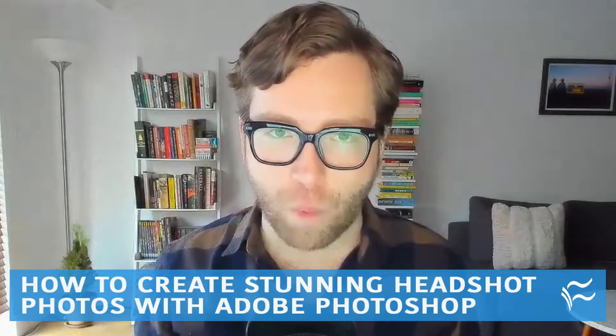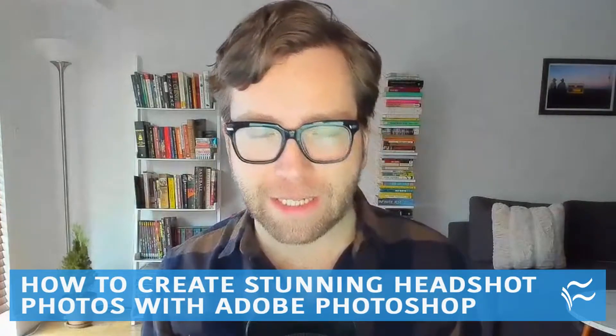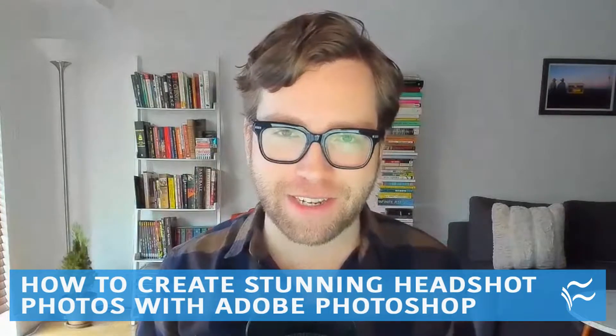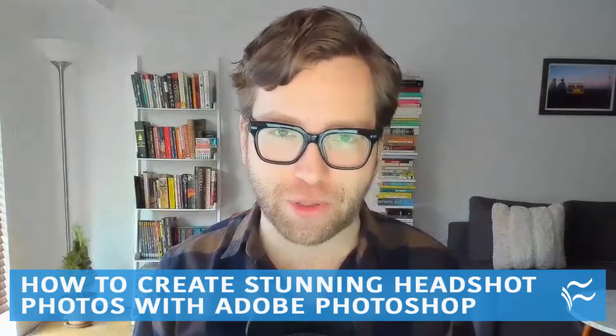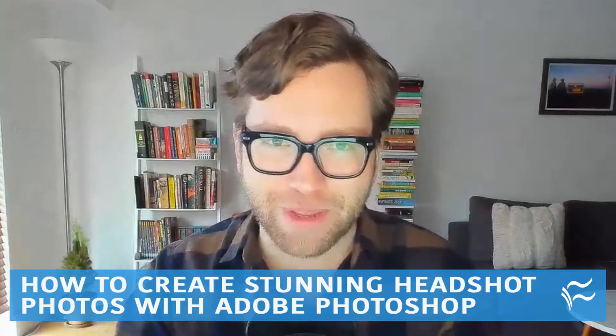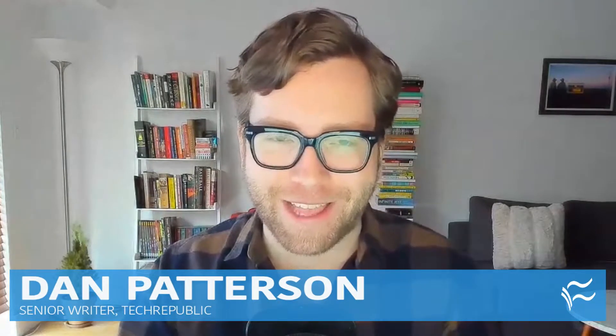Professional photography is more and more important in the business technology world, and headshots are some of the hardest photos to produce. They're also some of the most valuable. Fortunately for us, we have TechRepublic's Ant Pruitt with a few tips on mastering headshots. What is your number one tip for doing great headshots?